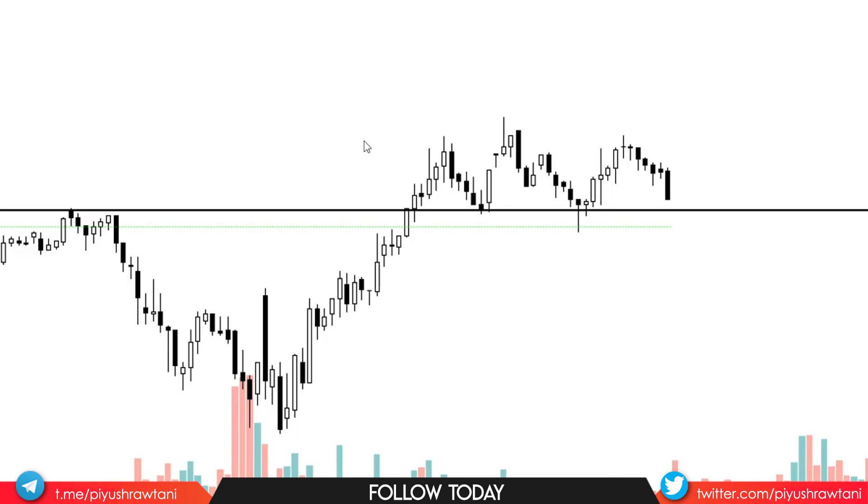We see a decisive break of this neckline and most traders are now excited, ready to short this market. If you're starting off, it's common to get short at this level. One major mistake and a fine detail many new traders miss is that they do not wait for the close of the candle.